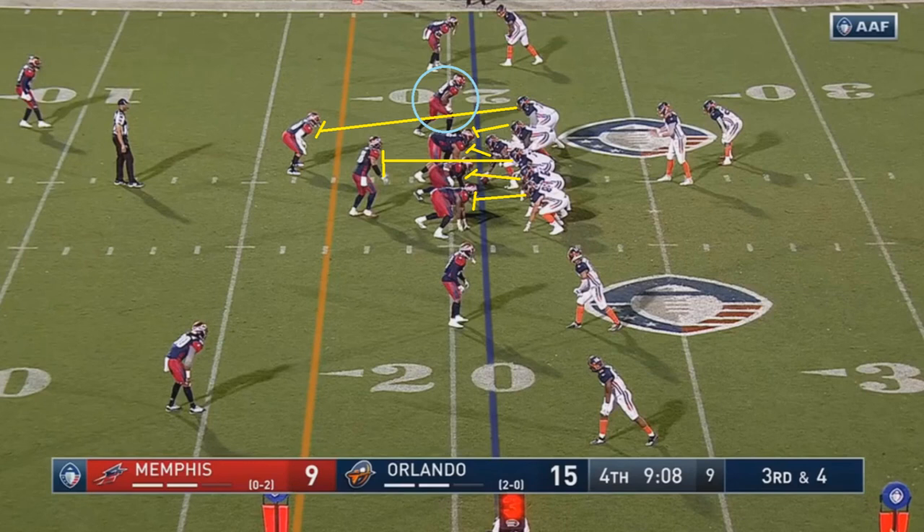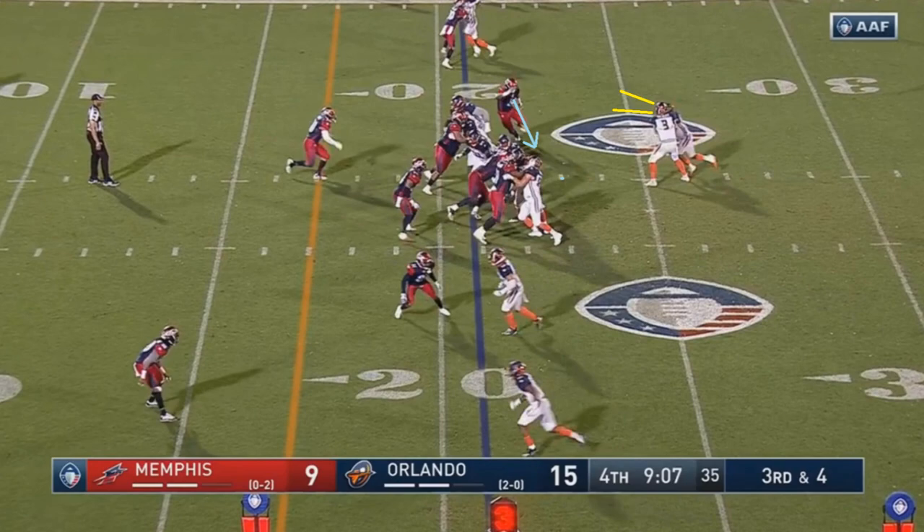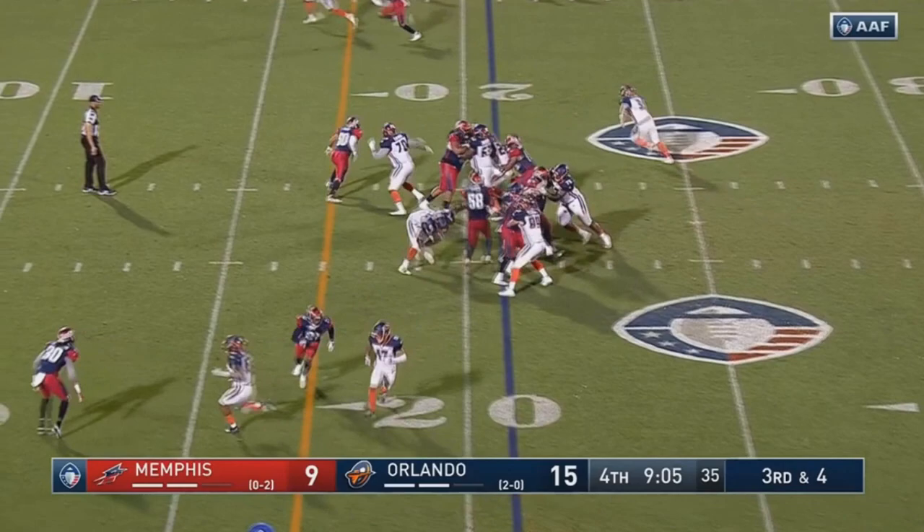That edge rusher could be doing two things on this play. One thing would be containment — he breaks to the outside — and if he does that, then Orlando would do nothing fancy and just hand the ball off. However, if he breaks straight to the inside to try to stop a run, then Gilbert can just take it himself and run to the outside. This is basically just a simple RPO — something very similar to what you would see Taysom Hill do when he's in the game with the Saints. But the reason this was really interesting is that Gilbert isn't the typical quarterback you have running an RPO-type system. The reality is you don't need Lamar Jackson to make these types of plays work. As you see, Gilbert looks at that edge rusher and sees him breaking to the bottom half of the screen, so Gilbert simply takes it up and breaks to the top half of the screen, getting the first down.